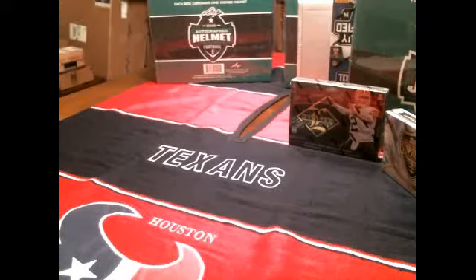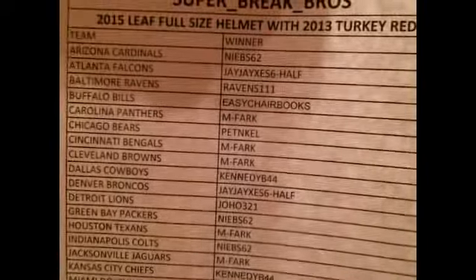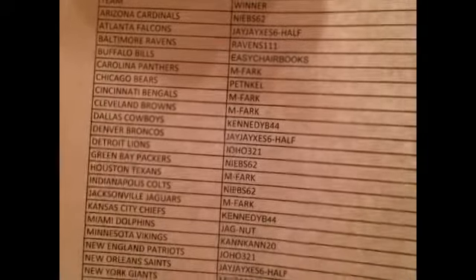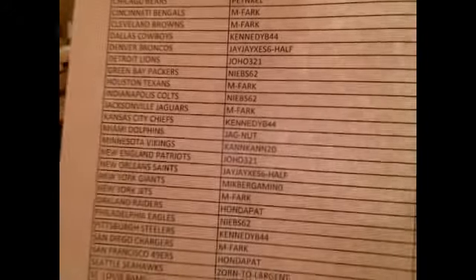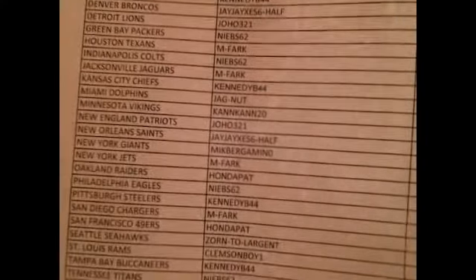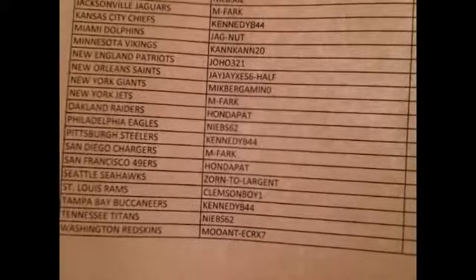We'll finish off Sunday's auctions with a 2015 Leaf full-size helmet with 2013 Turkey Red number nine. Starting with Neibs, JJX's 6 Half, Ravens111, Easy Chair Books, MFARC, PettenTail — welcome back — KennedyB44 — welcome back — Joho, Neibs, Spark, JagNut, CanCan with the Vikings, Mike Bergamino with the Giants — welcome to us — Honda Pat, Zorn2Largent, Clemson Boy 1, and Muant ECR-X7 bringing up the rear with the Washington Redskins.